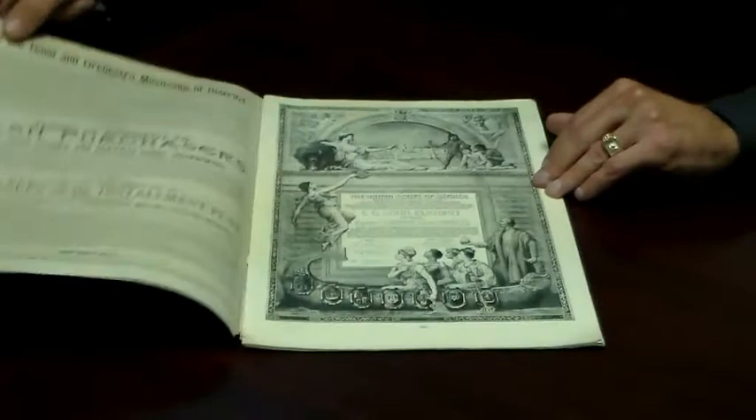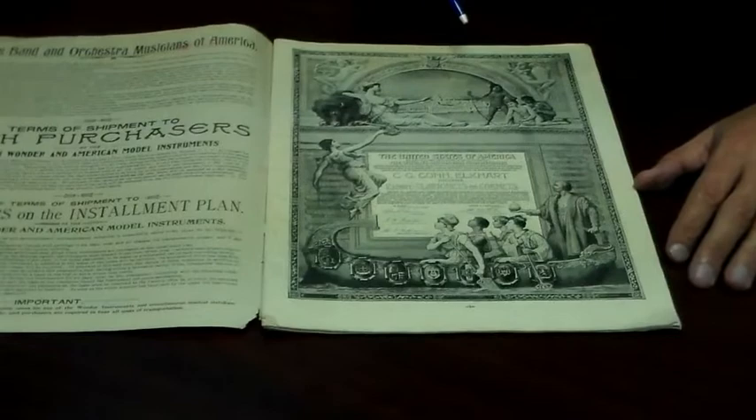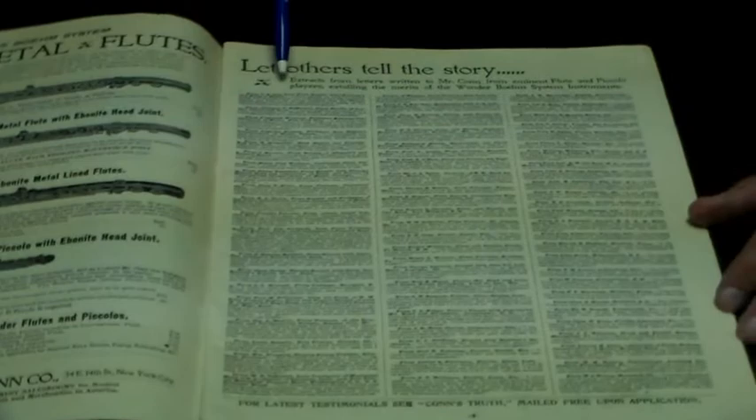As we open it up, we find Kahn's terms, how to buy a musical instrument, and one of the certificates from instruments that had won at an exposition. The next page shows us some of the flutes they were producing, and on this side it shows us the artists that were endorsing the flutes.